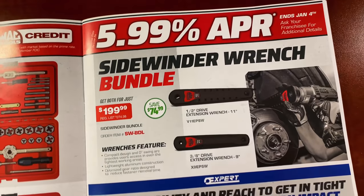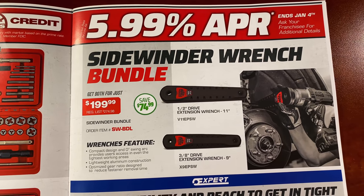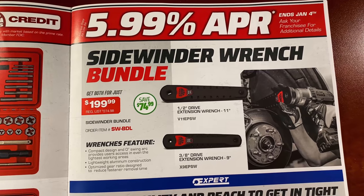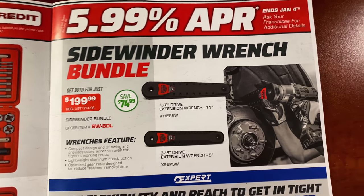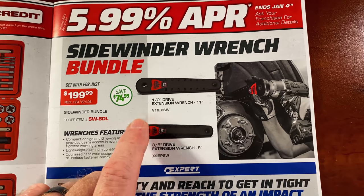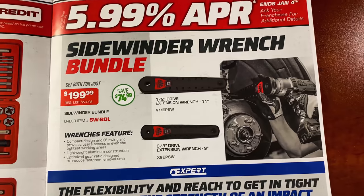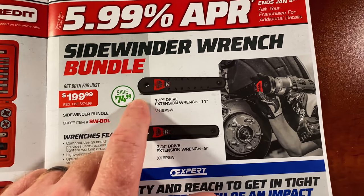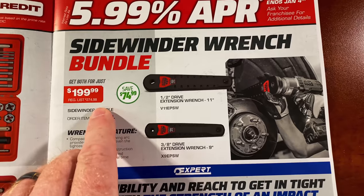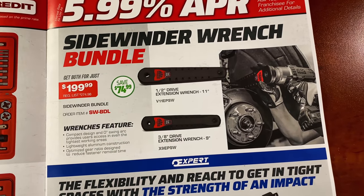They have the Sidewinder wrench bundle set at $199.99 — the half-inch, which is 11 inches long, and the three-eighths, which is nine inches long. If you haven't seen these, it's got a male end for your socket and a female end for your impact wrench, so you're able to get into tight places. Sale price, list price, and part number are all shown on the kit.